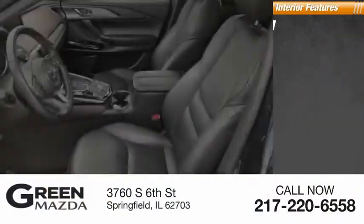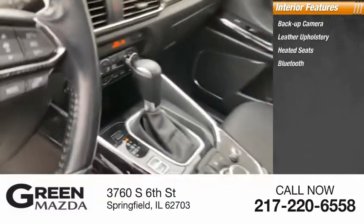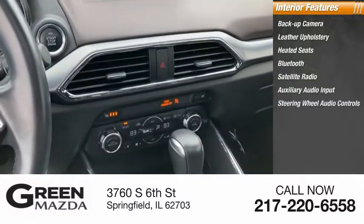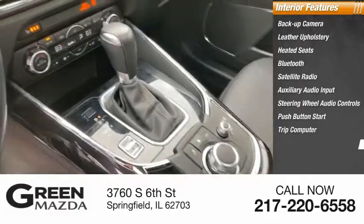Inside you'll find a backup camera, leather upholstery, heated seats, Bluetooth, satellite radio, auxiliary audio input, steering wheel audio controls, push-button start, trip computer, and child safety locks.